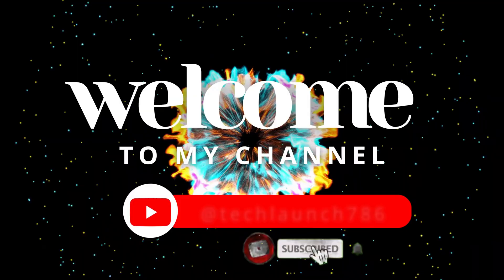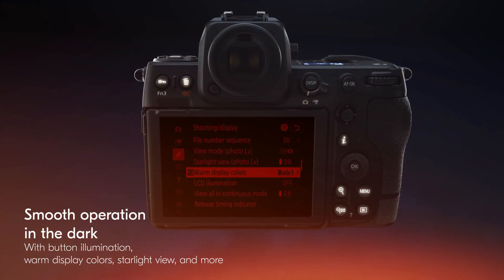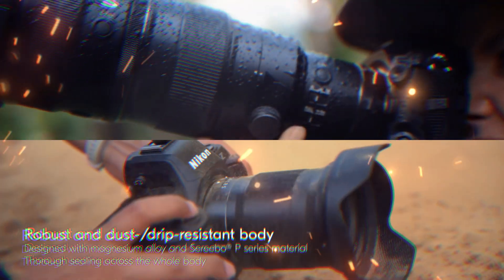Welcome to my channel, Tech Launch. Subscribe and click the bell icon for new tech updates. So grab your coffee, hit that like button, and let's talk about Nikon's most anticipated mirrorless upgrade yet — the Nikon Z82.